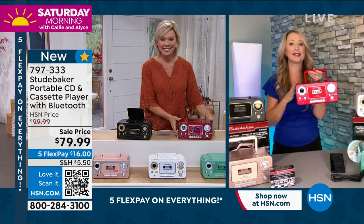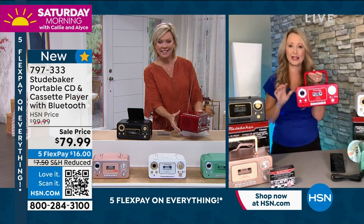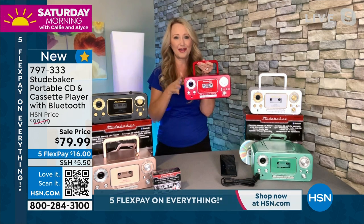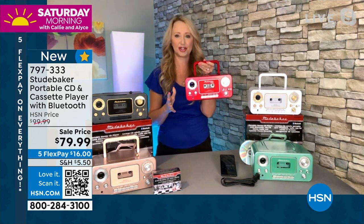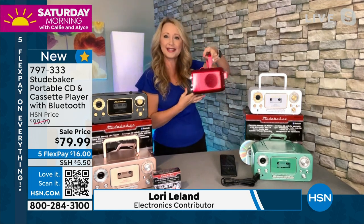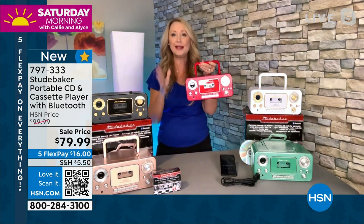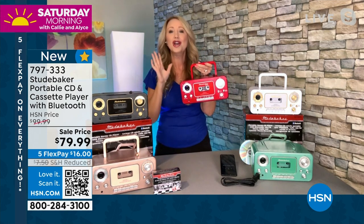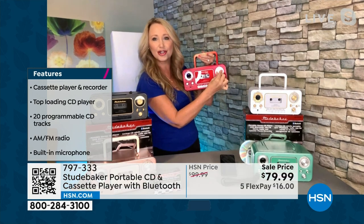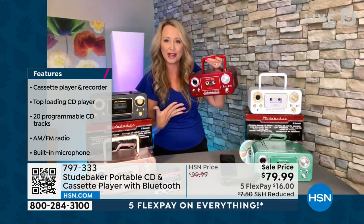I absolutely love the red. It just looks fast, like that fast race car. All the colors are gorgeous. All the details are perfect too. This is the latest and greatest version of our number one top-selling Studebaker. This is your full music system in a tiny sleek little package that only weighs about three and a half pounds, but really packs a punch with sound quality. You've got that AM/FM radio built right in with your analog tuning dial right here on the side. It does feel very nostalgic.